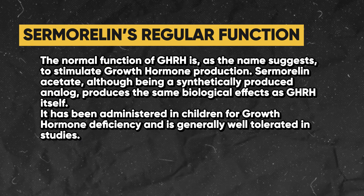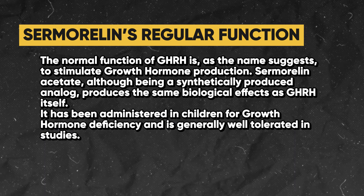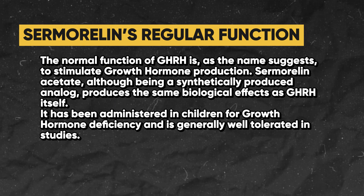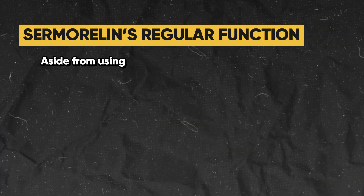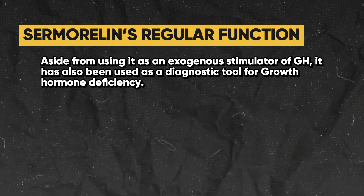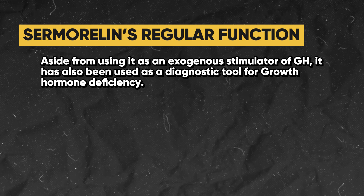Sermorelin acetate, although being a synthetically produced analog, produces the same biological effects of GHRH itself. It has been administered in children for growth hormone deficiency and is generally well tolerated in studies. Aside from being an exogenous stimulator of growth hormone, it has also been used as a diagnostic tool for growth hormone deficiency.